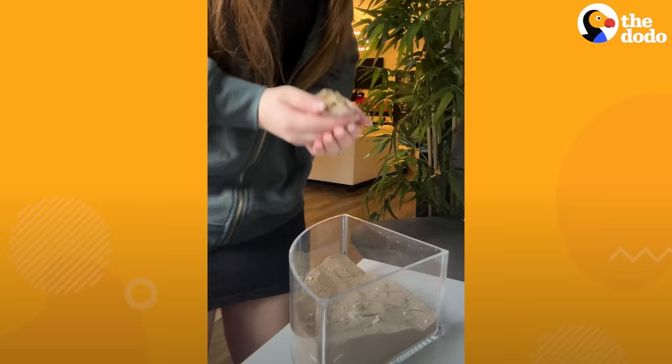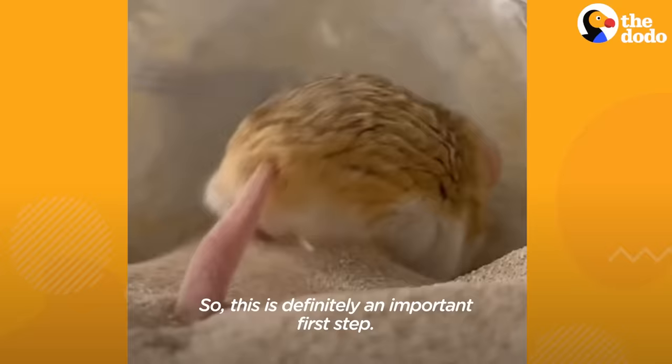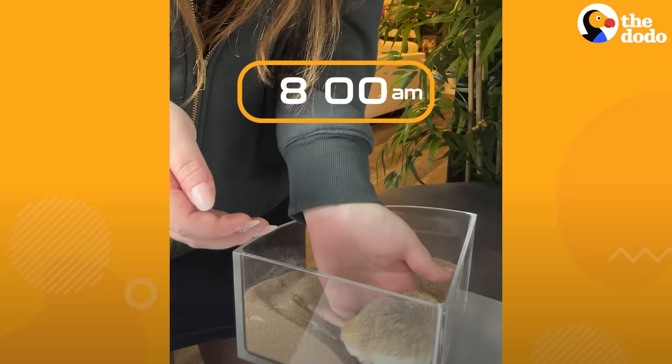First thing in the morning, Maru likes to take his sand bath. He likes to really get it down into his fur, like a deep shampooing. Because he is a sand-dwelling animal, he gets quite oily, so this is definitely an important first step.